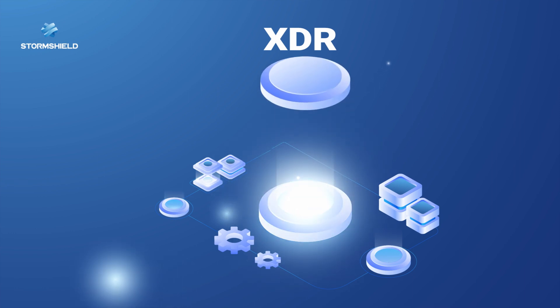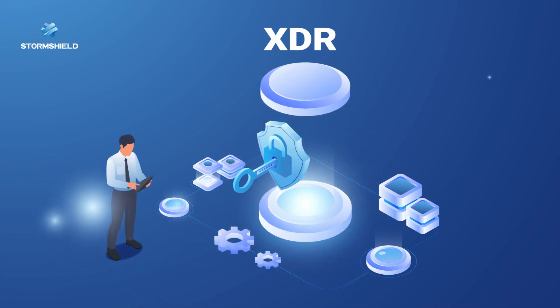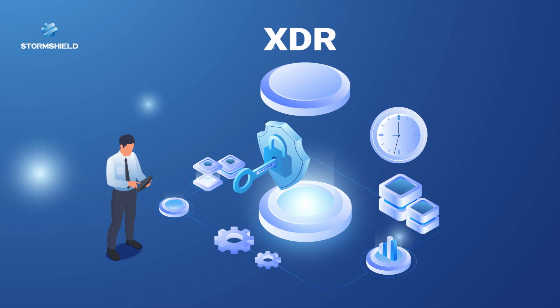StormShield XDR detects the threat, isolates the workstation, blocks processes, and protects your system in record time.